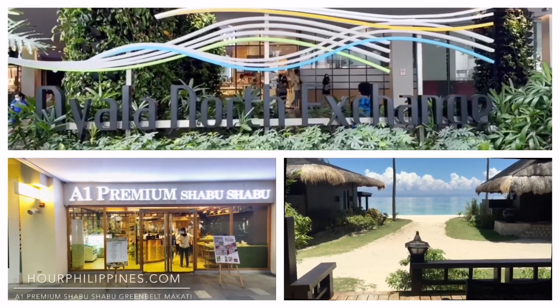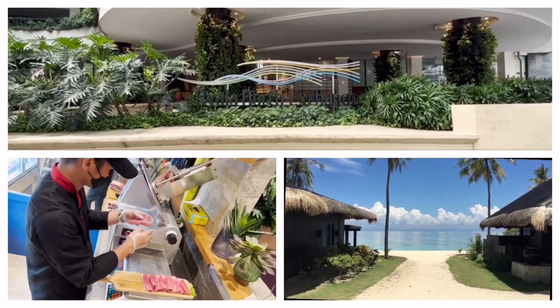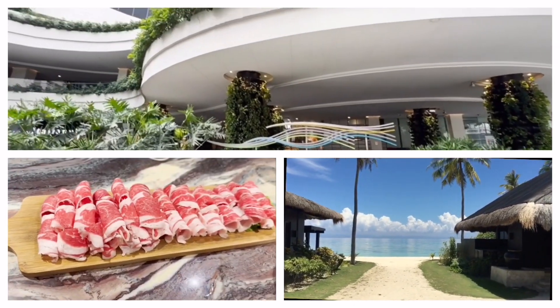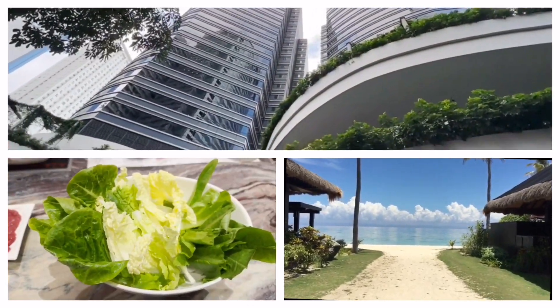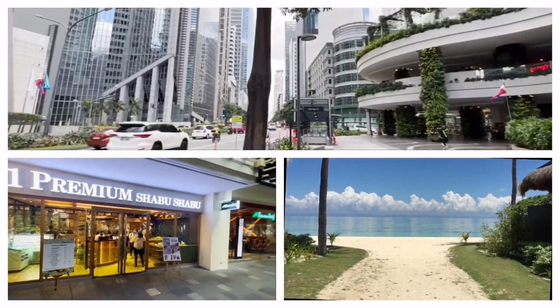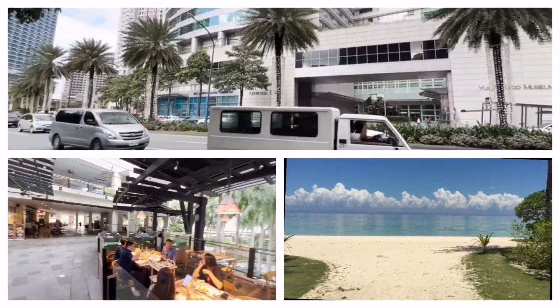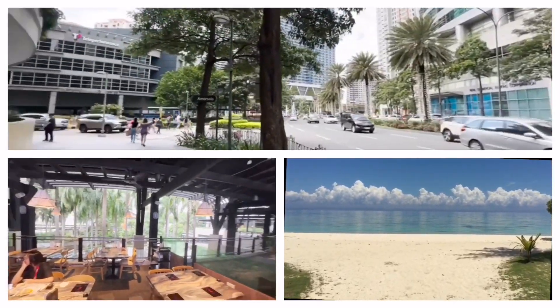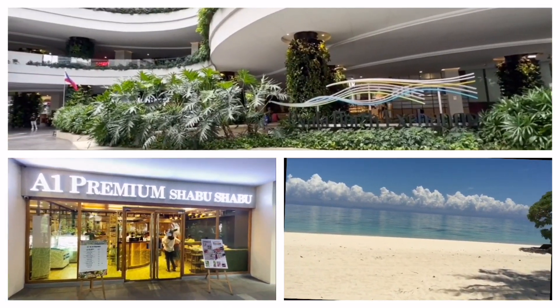Ayala North Exchange is a mixed-use development with two towers of office space, a 312-room set of residences, and a three-level retail podium with 10,000 square meters of restaurants and shopping spaces. It is located along Ayala Avenue in Makati at the corners of Amorsolo and Salcedo streets. It was first opened in June of 2019. Hey everybody, thank you.